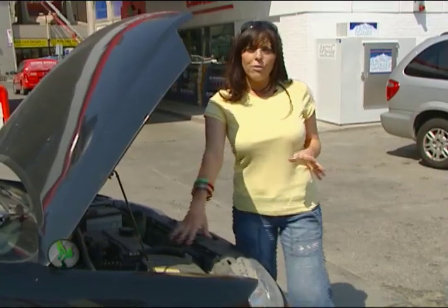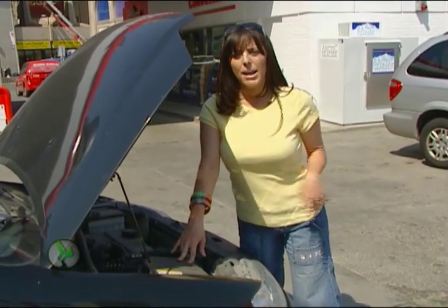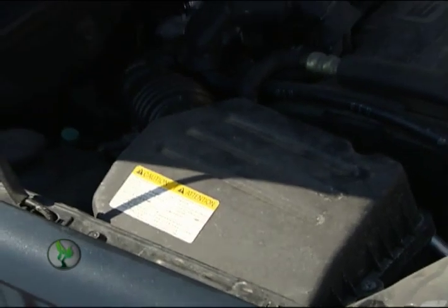Finally, change your air filter every 10 months. A clean air filter can add up to 10% to your car's fuel efficiency.